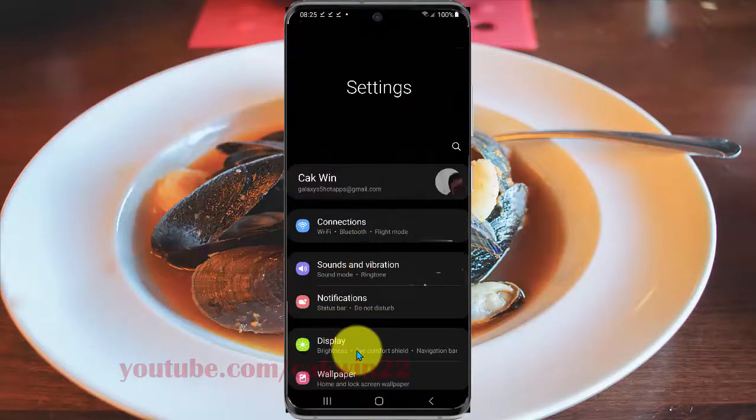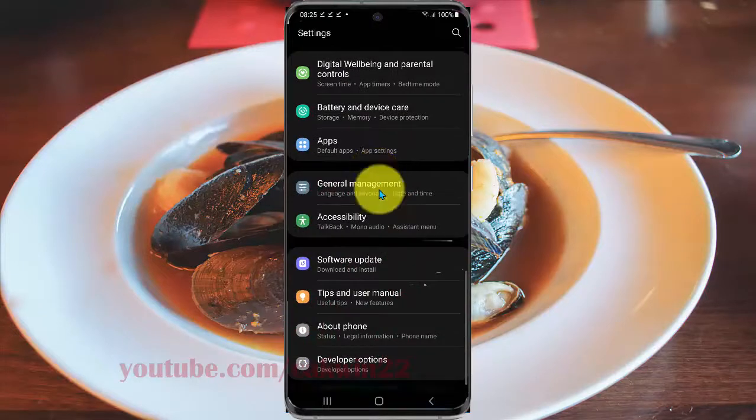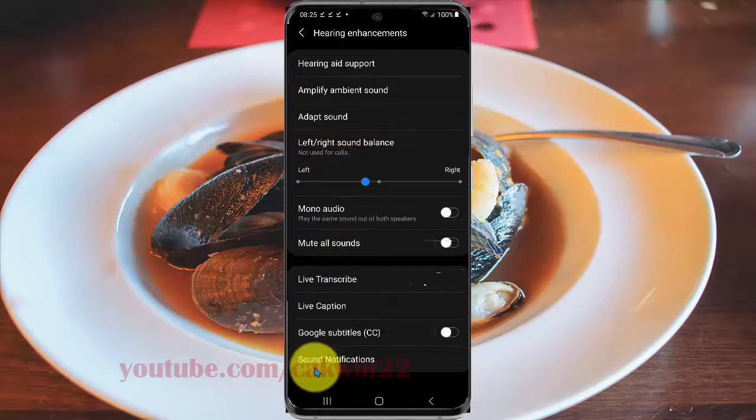Scroll down the Settings screen, find Accessibility, and then scroll down within Accessibility. Select Enhancements and then tap Sound Notifications.